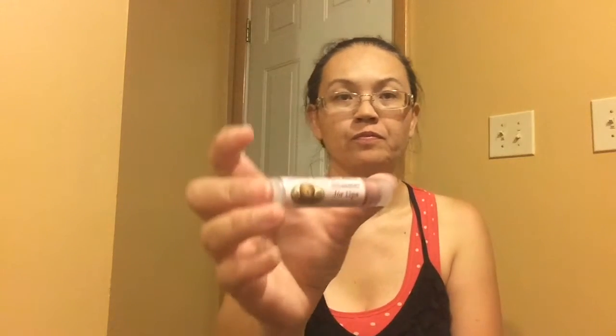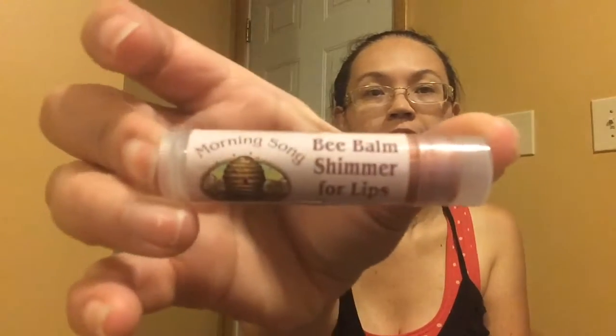It says Bee Palmer Shimmer for Lips and actually I've got it on. I'll do a swatch on it too. It has peppermint in it and it feels kind of nice. The color — I was wanting a little bit more of the color that it's shown, like a plum color. It's a little bit too light for me; I wanted it a little bit darker, but so far I like it.